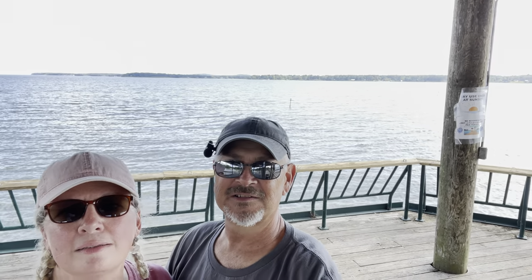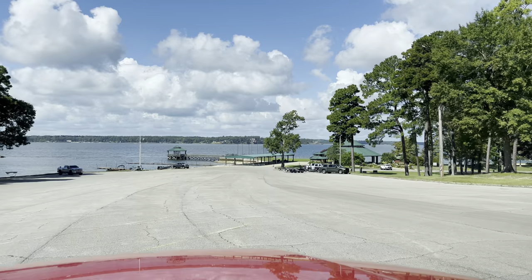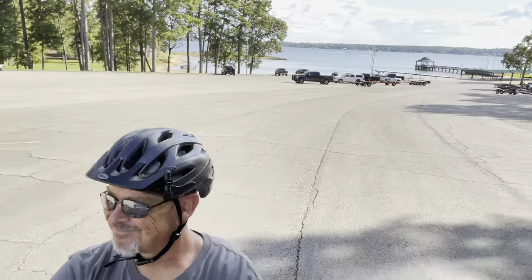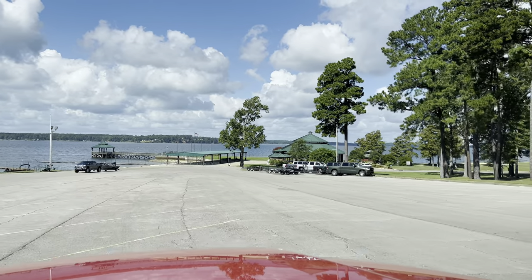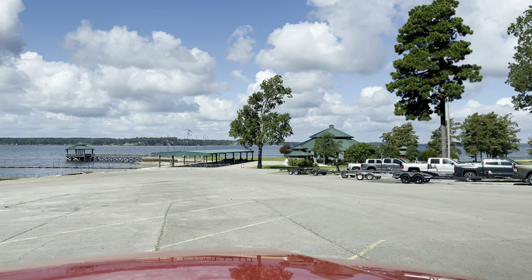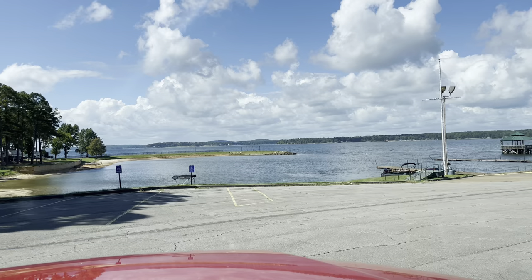We haven't seen very many bicycles out here, but I would suggest bringing electric bikes if you have them because it's up and down - there's a lot of hills here. We had a workout even with the electric bikes. We put some mileage on them for sure. There is a bike path that goes through Toledo Town, but we didn't see any bikes riding along the highway. It doesn't look very wide, or safe I should say.